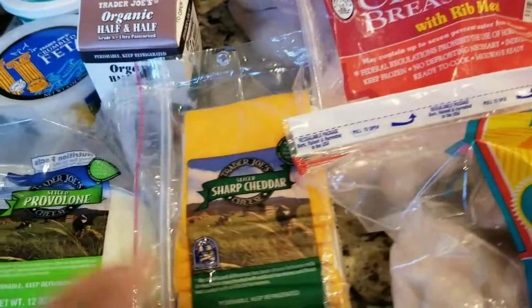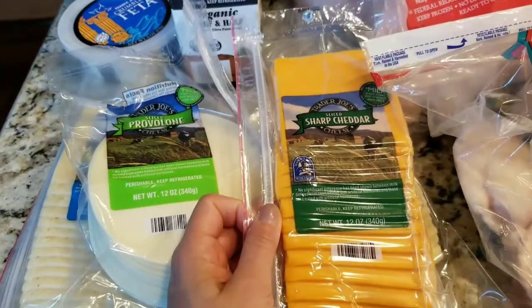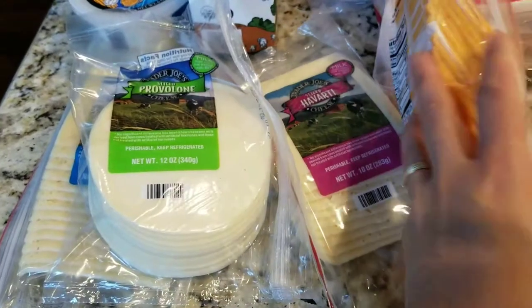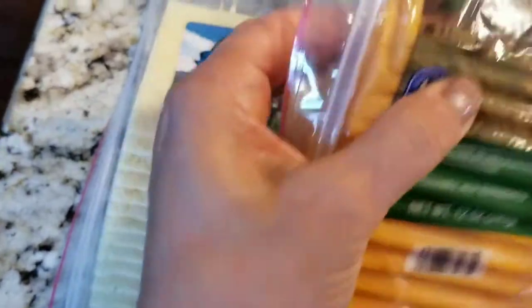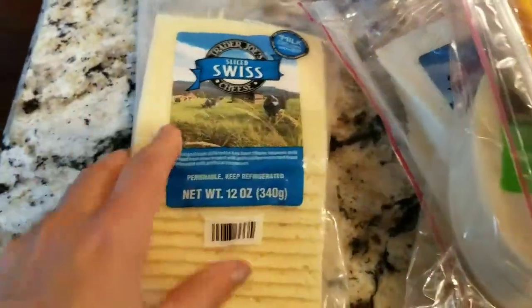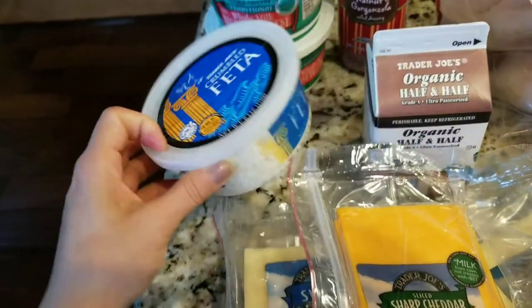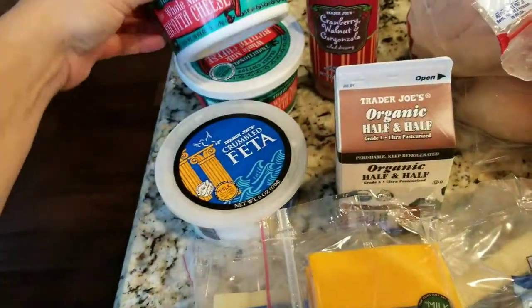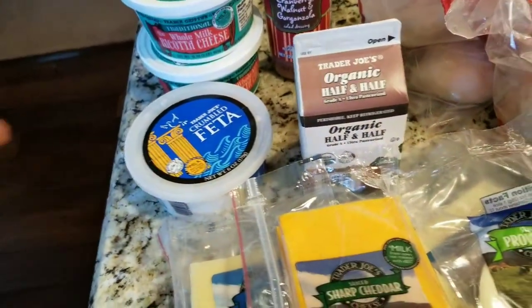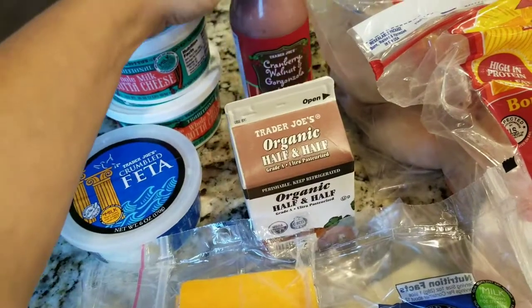And then here is like the cheese section. Got a package of sharp sliced cheddar, a package of Havarti, a package of provolone, a package of Swiss. We were running low on cheese. I also got some feta and I bought two containers of the ricotta cheese because I want to make lasagna. I have some extra lasagna noodles in the pantry, and some half and half for my husband's coffee.